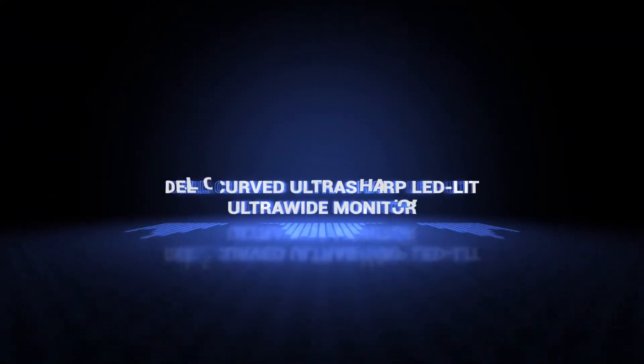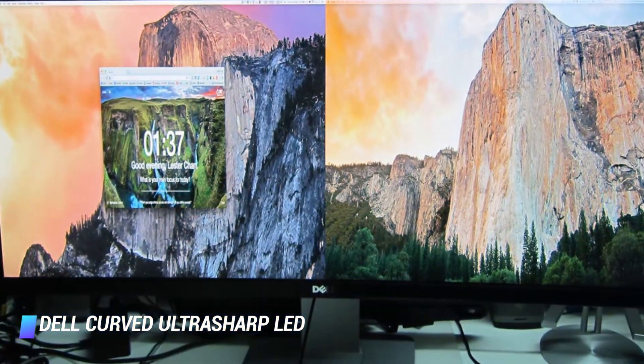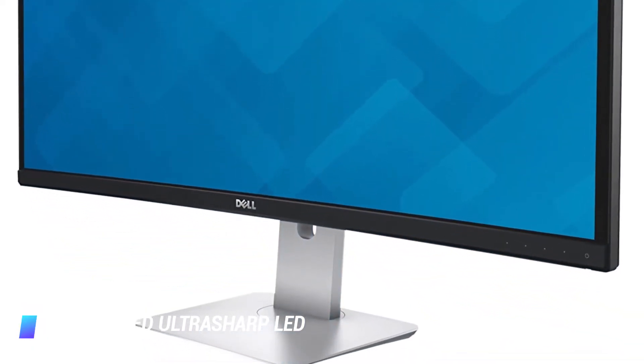Number 1: Dell curved ultra-sharp LED-lit ultra-wide monitor. Key features: resolution of 3440x1440, a plethora of ports, and powerful dual 9-watt speakers.